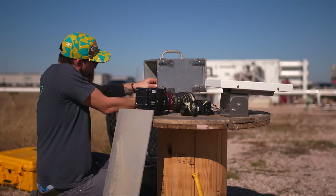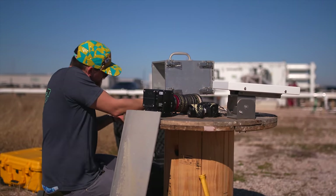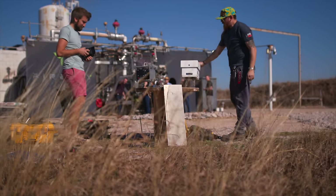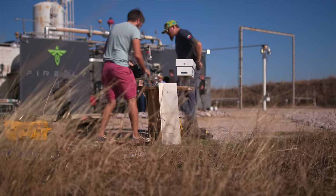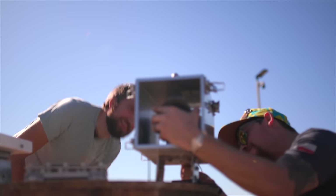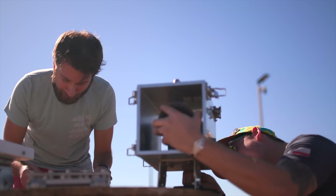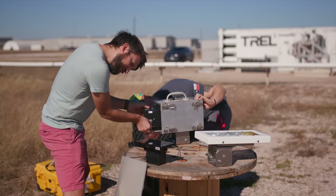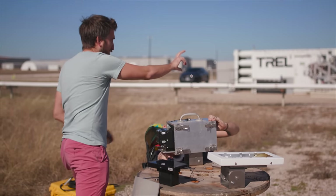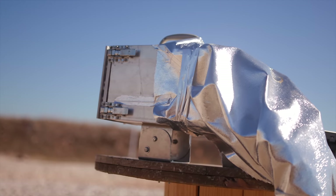Every test fire uses a lot of resources and can't easily be repeated, so we had one attempt at this. I spent a lot of time talking to some of the engineers to figure out the best position for the camera, the best way to protect it, and the best way to trigger it, since it couldn't be anywhere near the engine when it fired. Thankfully they had a housing large enough to fit the camera in. The area around the camera would be subjected to intense heat and vibration, so we made sure to seal it and protect the cables coming out the back.